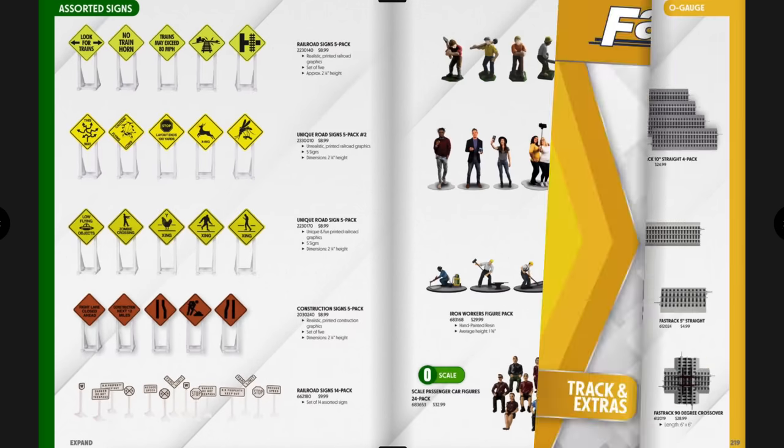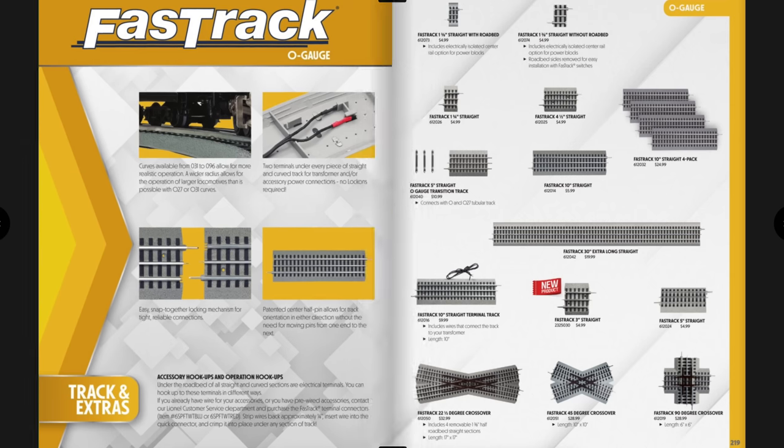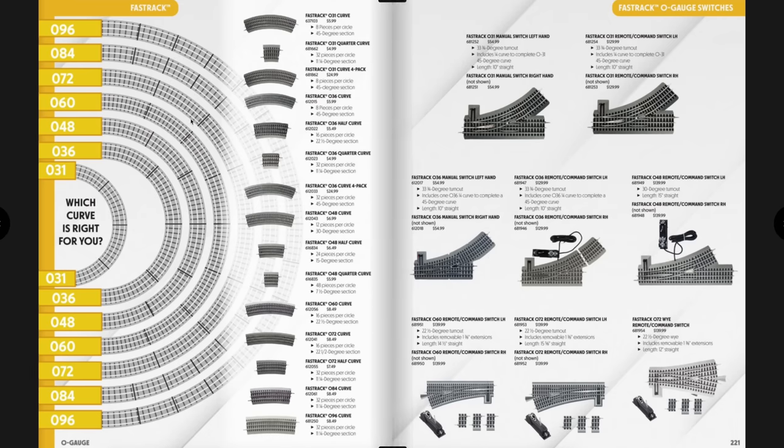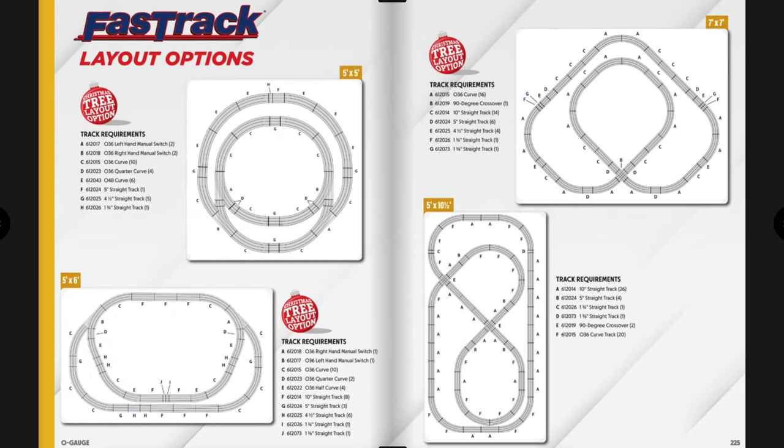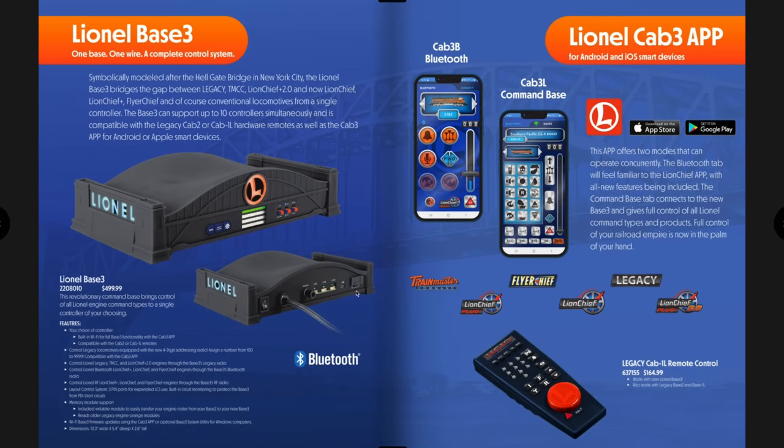Also available: defect detector sounds accessories — not new but cool. Tunnel portals, crossing gates, dwarf signals, telephone poles, lights, signs, and figures for city scenes. FasTrack items — great track system ranging from O31 up to O96, with various track plans. The Base-3 from a previous catalog at $499.99 is still available and will continue to be cataloged. You can still get the Cab-1 remote and use the Cab-3 app on your tablet or phone. The ZW transformer is the hot item.